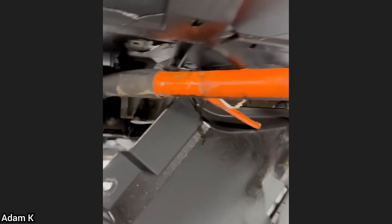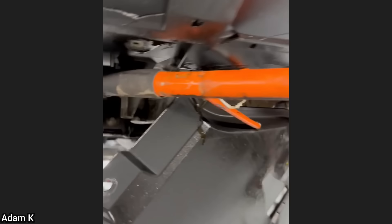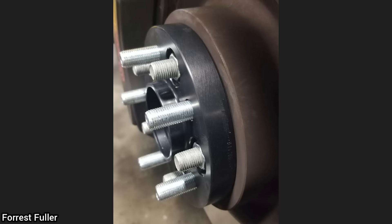Customer states engine shut off while driving on the highway. The technician isn't quite sure what this piece of metal is from, but it went through the oil pan which caused all of the oil to leak out and the engine to seize, as the customer kept driving until the engine shut off.